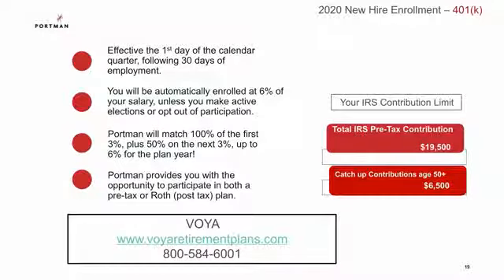Your 401k benefits are through Voya. This becomes effective the first day of the calendar quarter following 30 days of employment. You will be automatically enrolled at 6% of your salary, unless you make active elections or opt out. Portman will match 100% of the first 3%, plus 50% on the next 3%, up to 6% for the plan year. Portman also provides you with the opportunity to participate in both the pre-tax or Roth plan. Please note the IRS contribution limits and catch-up provision.